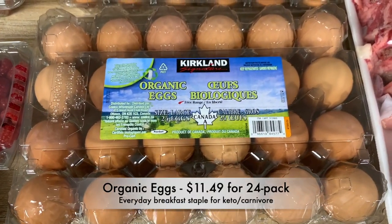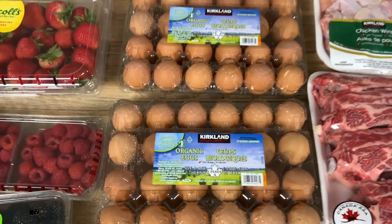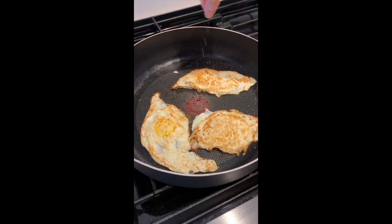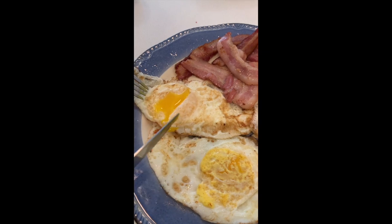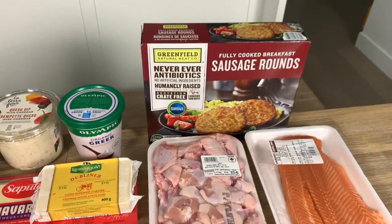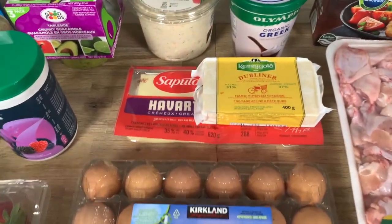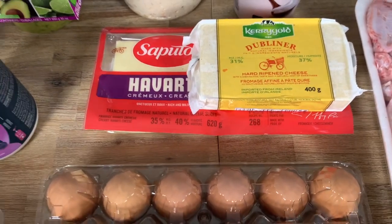Another staple is organic eggs — we get two packs since we go through about a pack and a half a week. Alice eats about three eggs a day and Kevin eats about four. We combine the eggs with bacon, hot dogs, and sausage rounds for a typical breakfast. We'll also talk about the dairy we add to our breakfast or burgers.